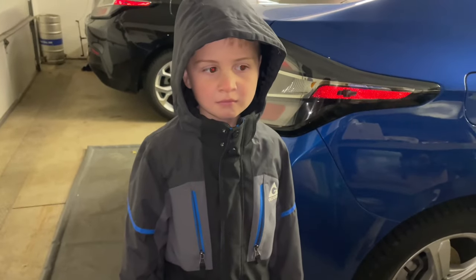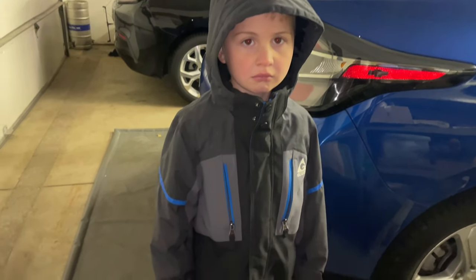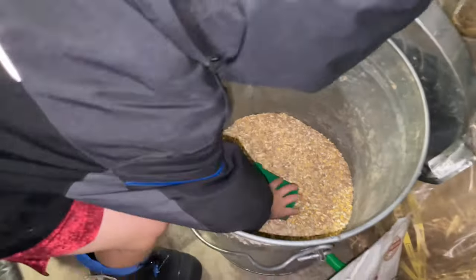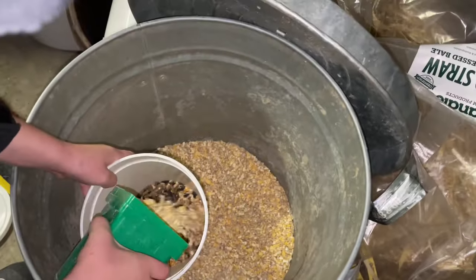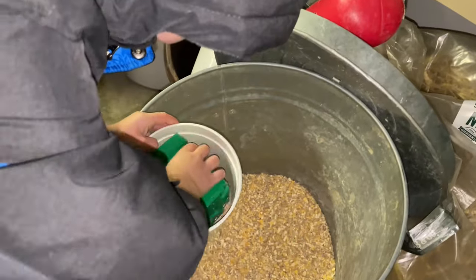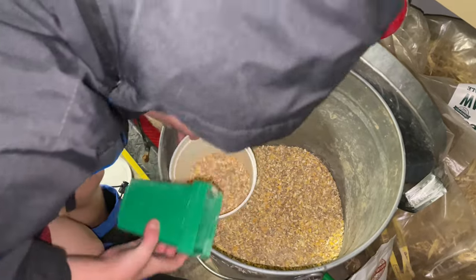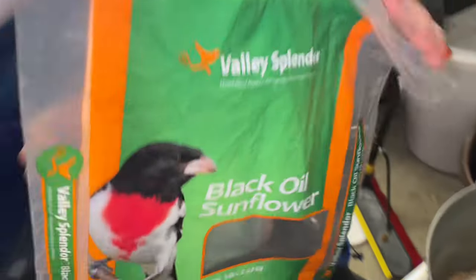I've got my helper Max, my seven-year-old son, to show you how we mix some protein scratch for the girls. This is kind of a scratch corn mix that we keep in this tin. The hard thing about this is it attracts rodents, so you really have to be careful about what kind of container you put this in - metal works. But if you spill any on the floor, it's just gonna track mice. One more scoop there, buddy.